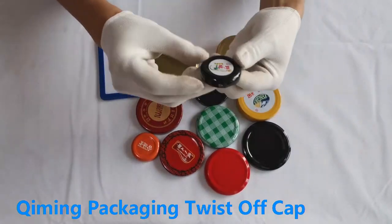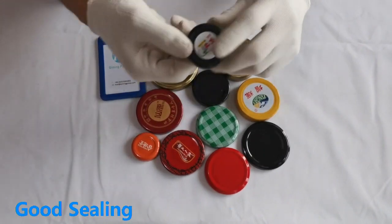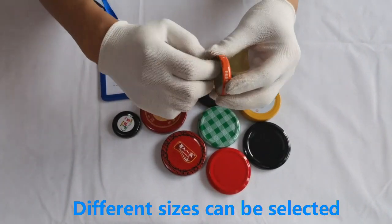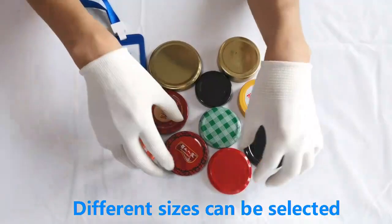Hello everyone, this is Twist Off Jar Lids produced by Kimming Packaging. The internal sealing ring is designed with good sealing performance. You can customize the pattern and logo. A variety of colors and sizes are available.